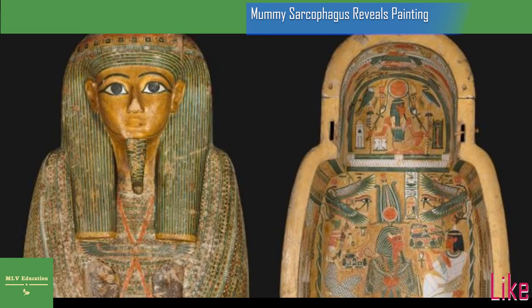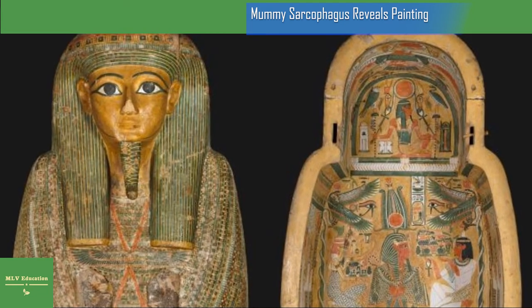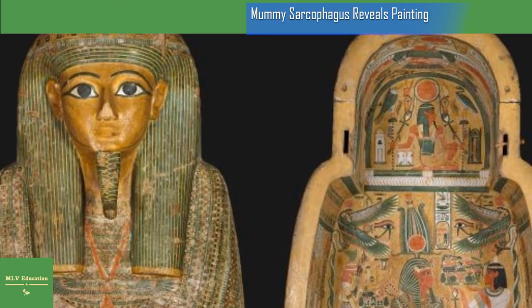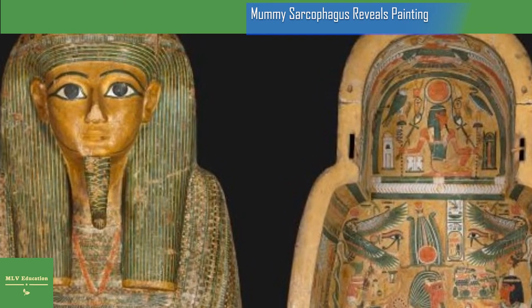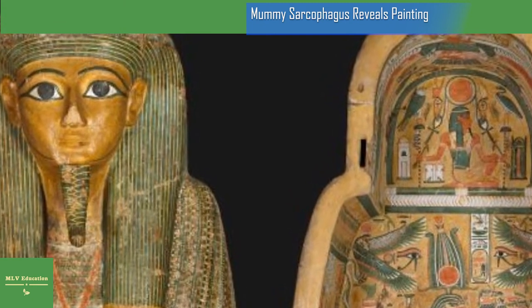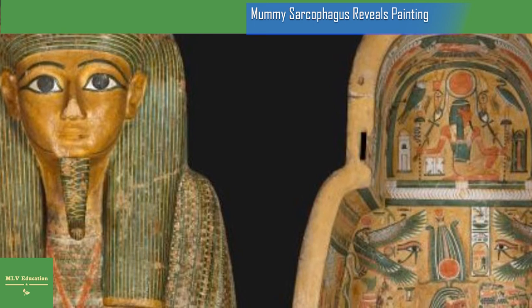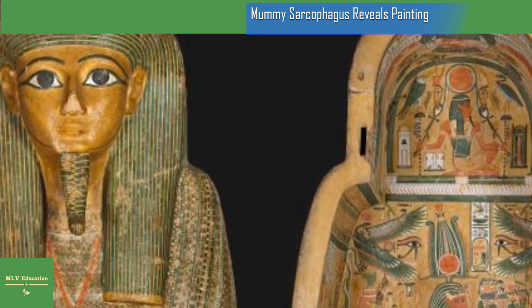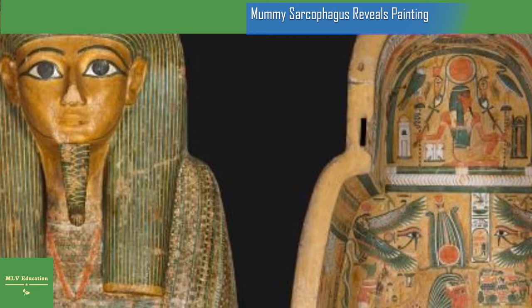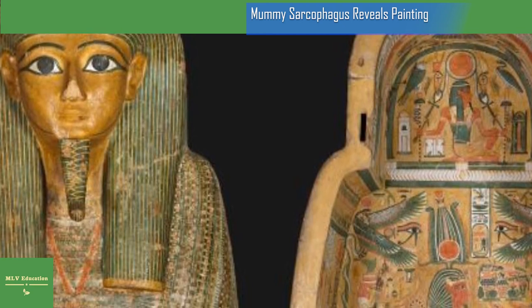What they found were two images — one a clear representation of the Egyptian priestess and goddess Amentet, also spelled Amentet. Legend has it she lived, archaeologists say, during Egypt's 25th dynasty, from 747 to 656 BC. In the painting, she is wearing a red dress, and her arms are adorned in ribbons. The painting is in profile, and it is the right side of her face that shows.